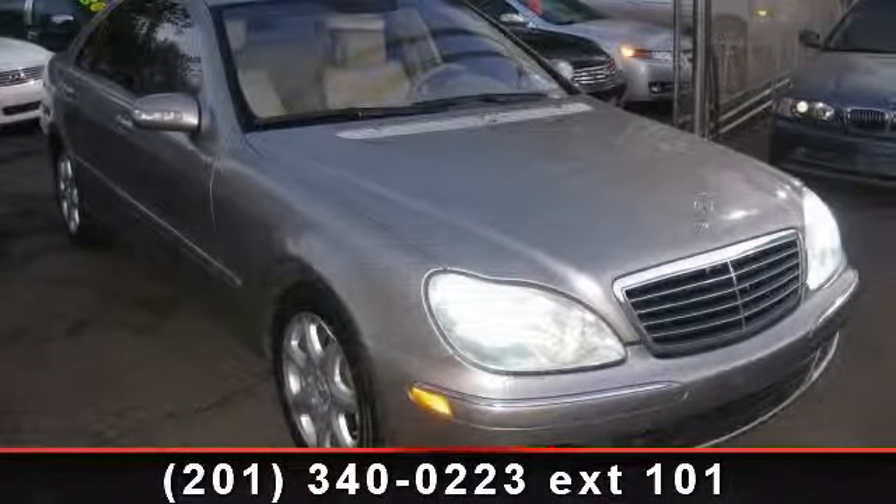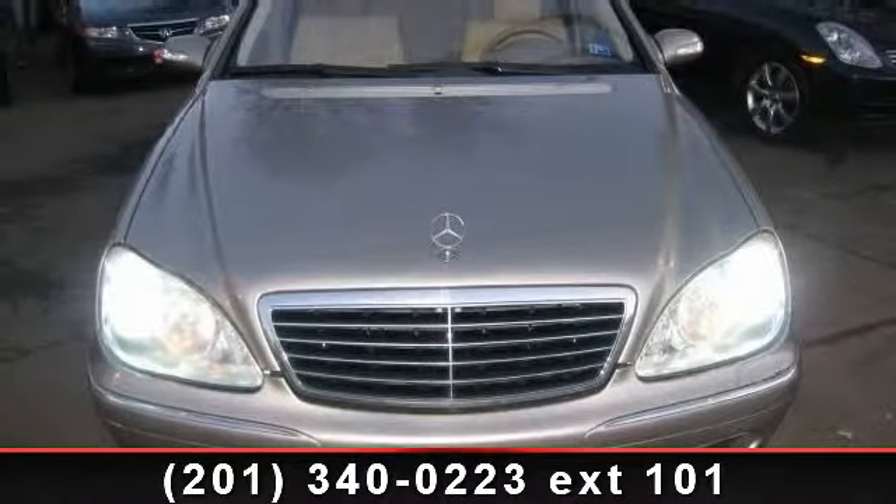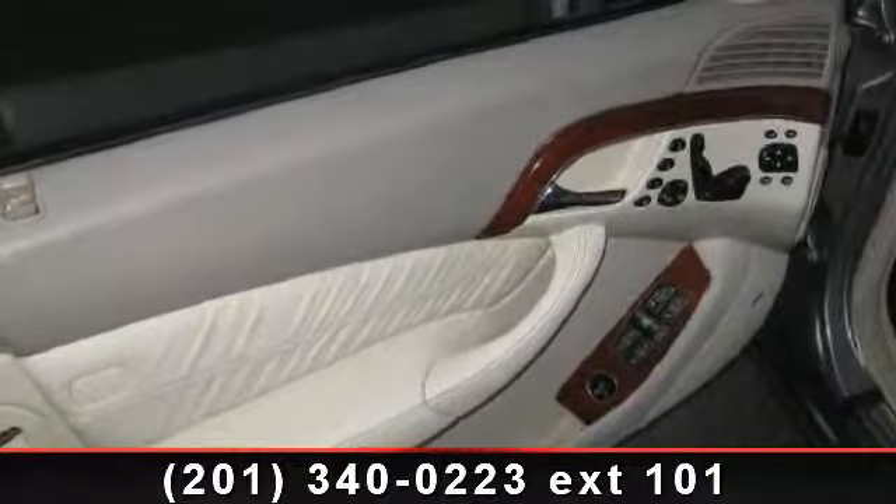power folding mirrors, seat memory, leather steering wheel, and security system. If you are looking for a solid pre-owned car, this might be the one.